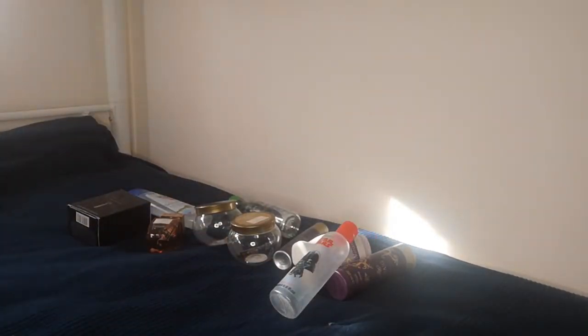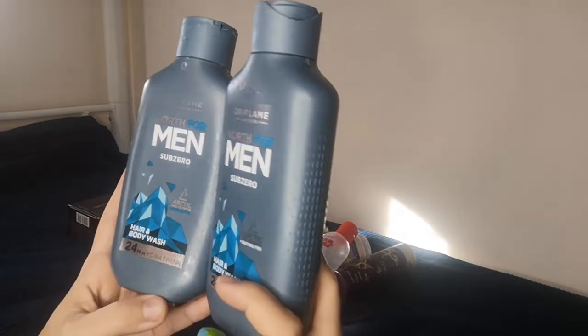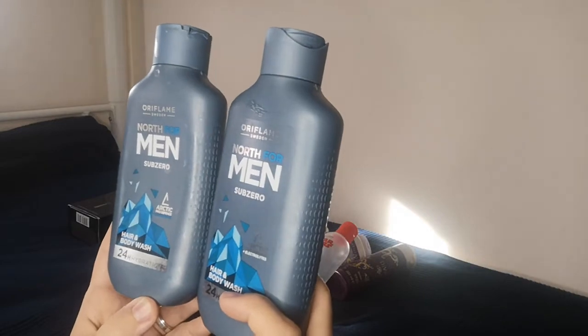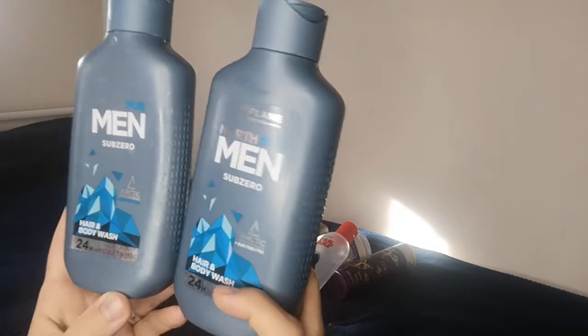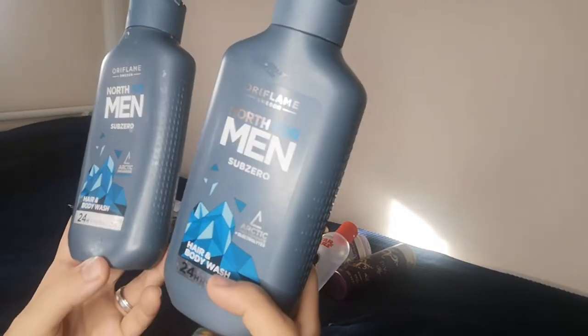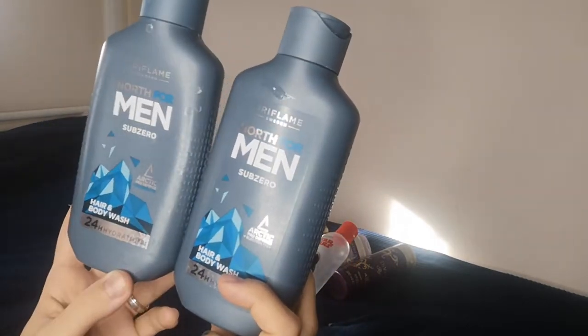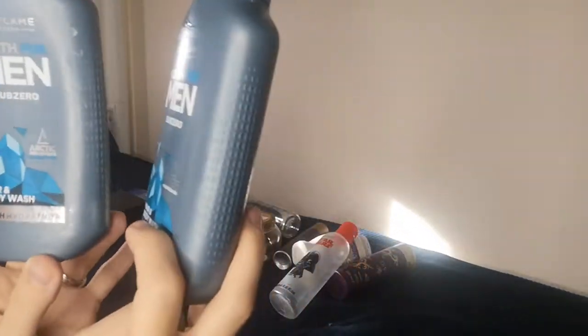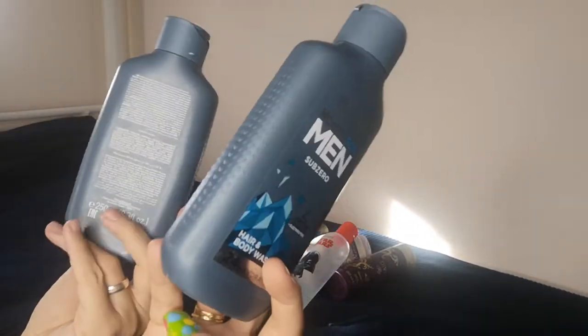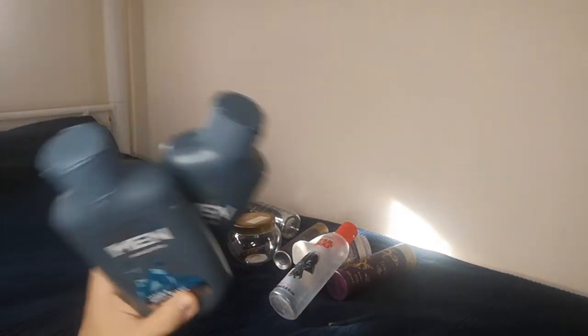For grown-ups, we have two boxes of North for Men Sub-Zero from Oriflame — I absolutely love it and so does the man in the house. It has electrolytes and it's a two-in-one hair and body wash offering very good hydration. My husband uses it without any body lotion and has no rashes, so we can only recommend it. They come at very good prices, sometimes two to three euros per bottle.